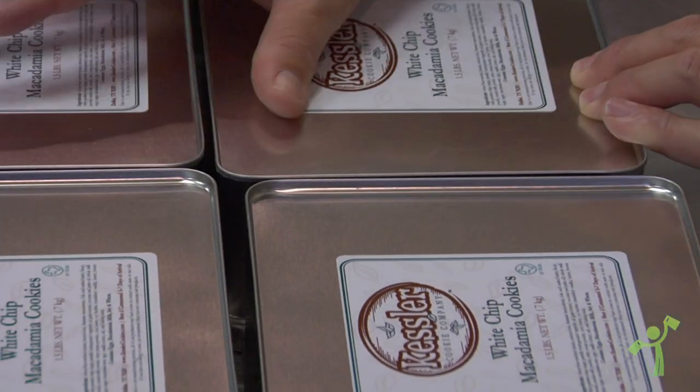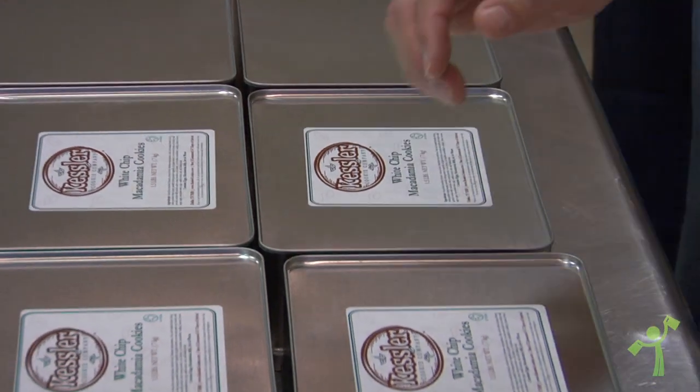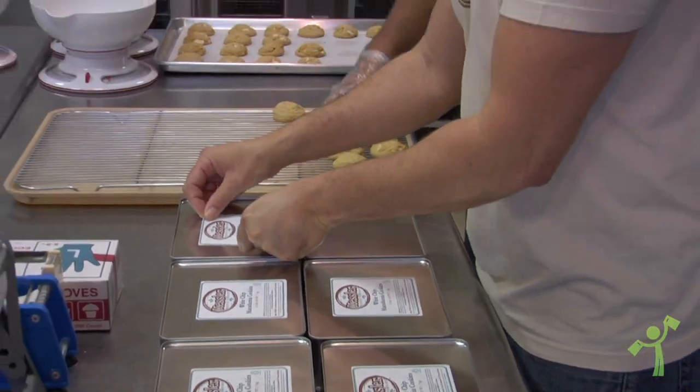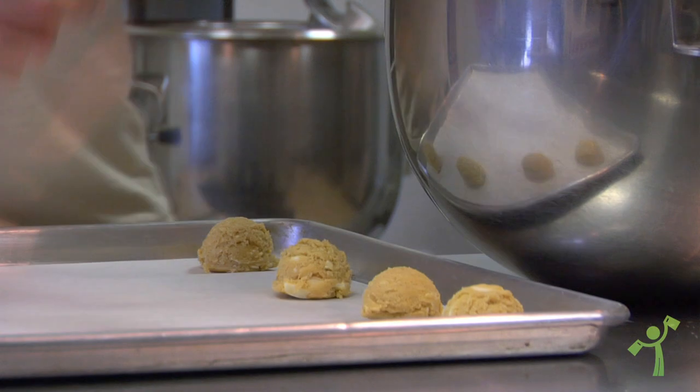We'll also be selling our brownies and bars, and for those special times that you want to send great gifts, we'll have a number of gift baskets that include cookies or brownies, and we also have our everything Kessler basket.